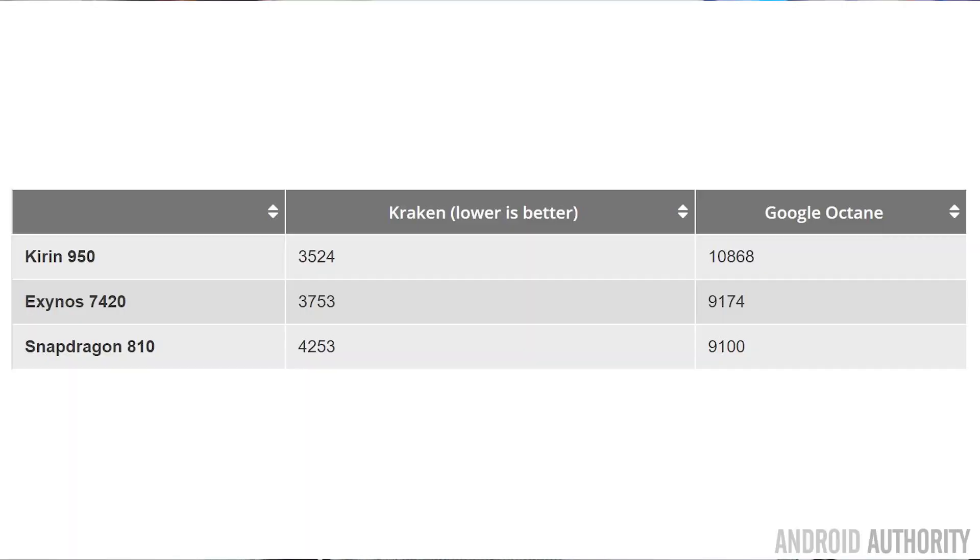With Kraken, the lower the score the better, and the Kirin 950 scores 3,524 compared to 3,753 for the Exynos 7 and 4,253 for the Snapdragon 810. With Google Octane, higher scores are better, and the Kirin 950 scores 10,868 while the Exynos 7 scores 9,174 and the Snapdragon 810 scores 9,100. So when it comes to CPU usage, the Cortex-A72 inside the Kirin 950 is a really excellent CPU.